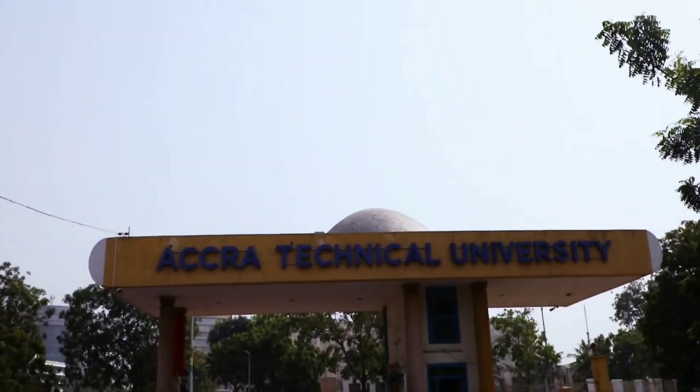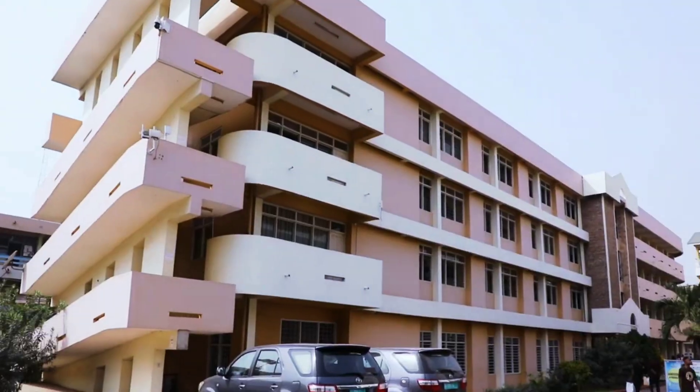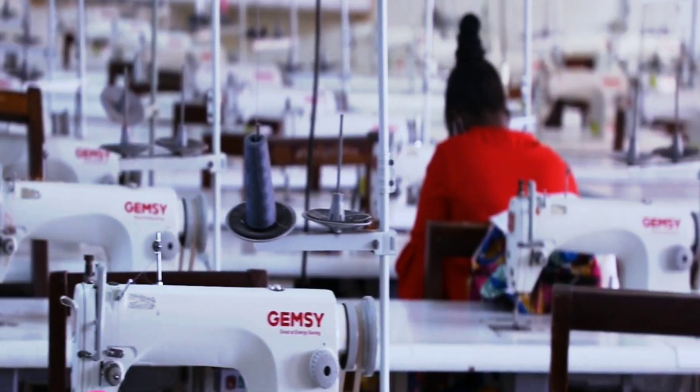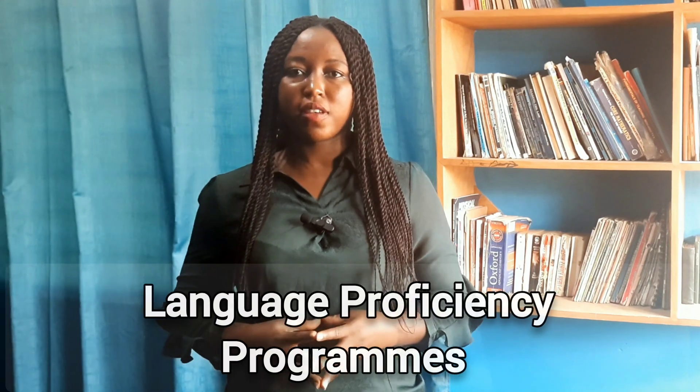Accra Technical University, Ghana's premier technical university, since its inception offers education in a hands-on and competency-based training in diverse fields of engineering and industrial practice. The university is endowed with skilled experts as lecturers who are competent and endowed with valuable knowledge and lessons to impart to students. ATU has five faculties and their programs include Bachelor programs, HND programs, Non-HND programs, Diploma and Professional programs, and Language Efficiency programs.